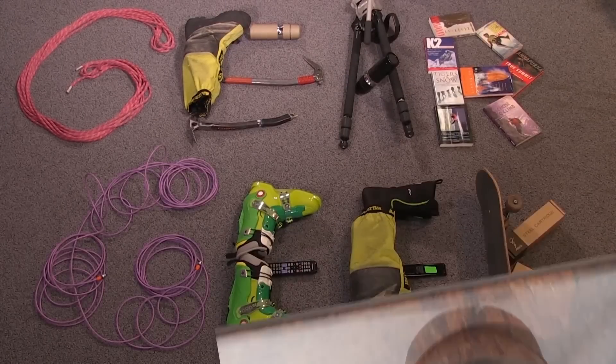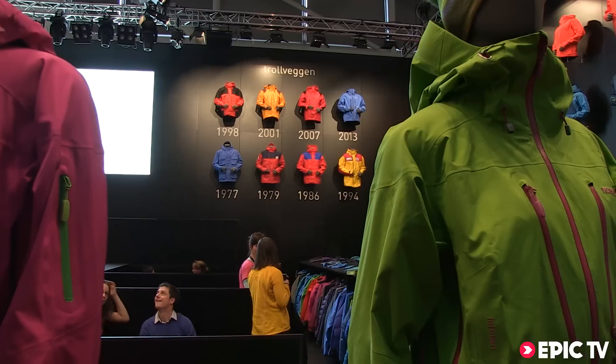Hello, my name is Jørgen Jørgensen. I'm the CEO and owner of Norana. Today we're going to show you some of our new styles here at ISPO.